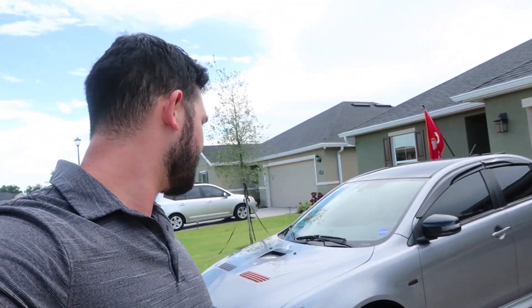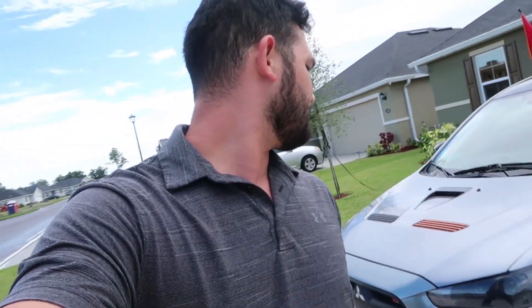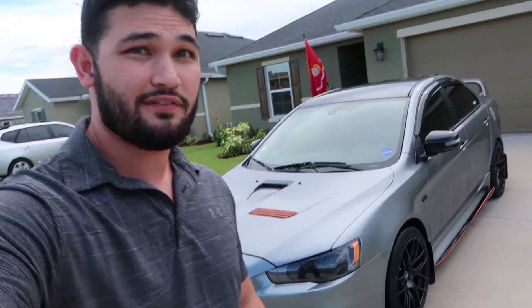Enough rambling — pretty stoked about this. I'm gonna park her in the garage now and call it a vlog. It's a good day, it's a good day. Never live your life on idle — I'll see you guys in the next one, peace.